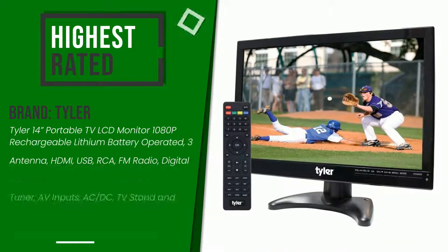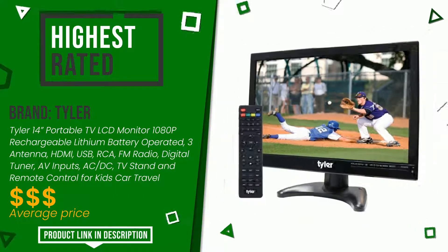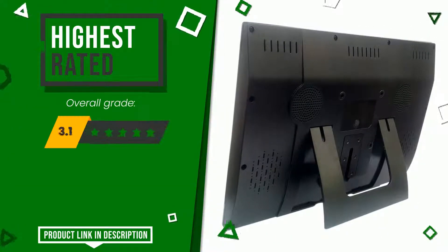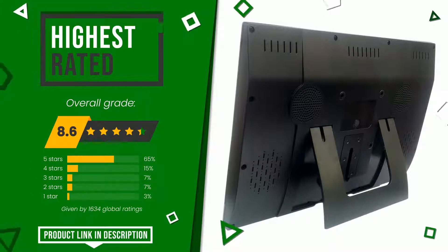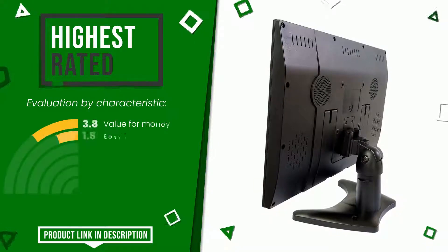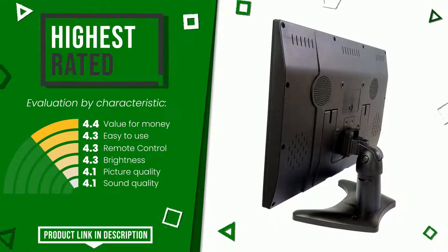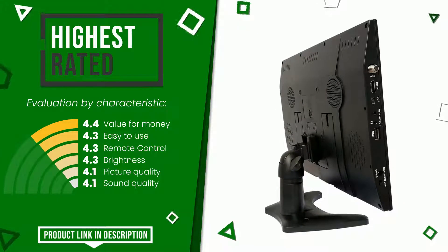The rating of this product by Tyler is 8.6 out of 10. It is currently the highest rated with 1634 ratings for this category. These are its strengths: value for money, easy to use, remote control, brightness, picture quality, and sound quality. You can purchase this product or find out more information by clicking on the link at the bottom of the video description.